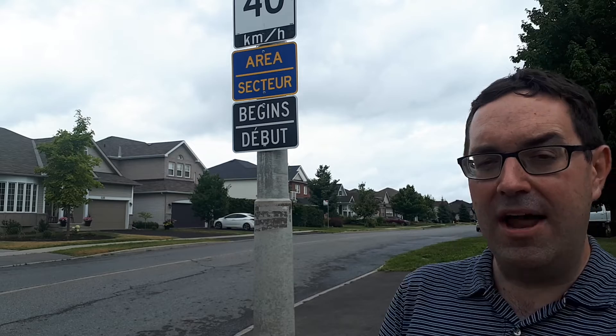So you're going to see these a lot over the next few years in Ottawa. Now you know what they mean — a great way to keep our streets safe. Take care.